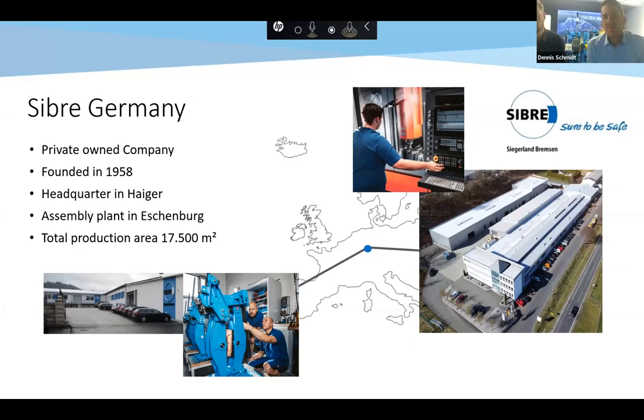The company has a history of more than 60 years already. Right from the beginning in 1958, we have been producing industrial brakes. At that time customized, and then step by step it was more and more standardized. Nowadays, most of it is standardized industrial brakes. The total production area is approximately 17,500 square meters for the two facilities — the machining center and the assembly plant.